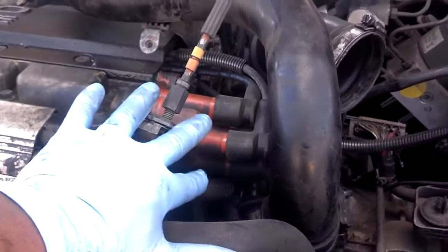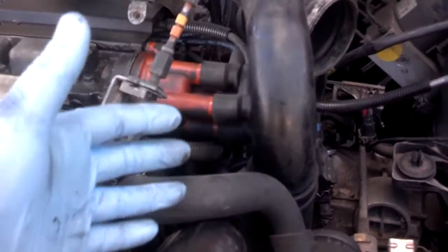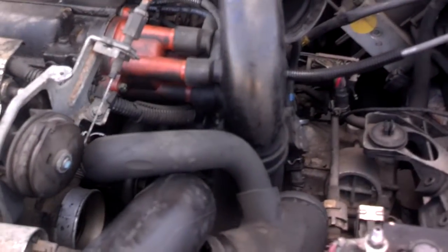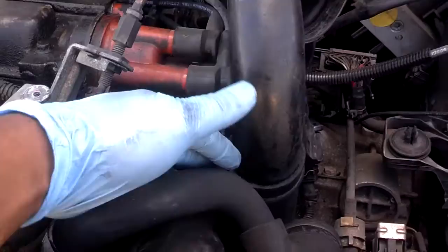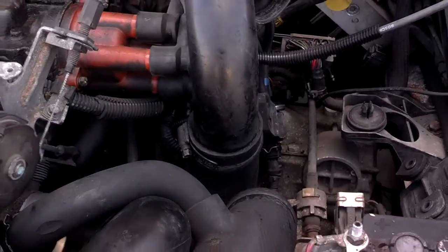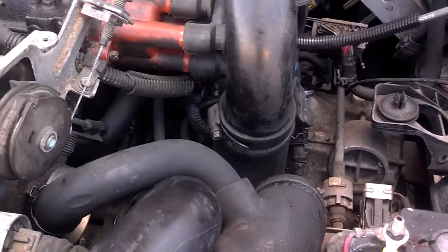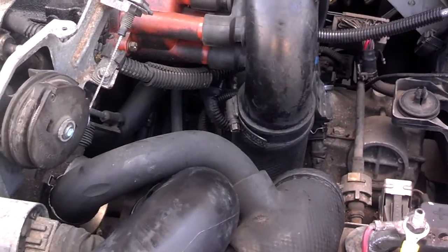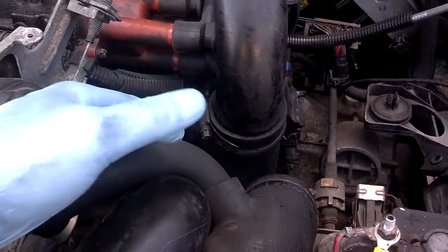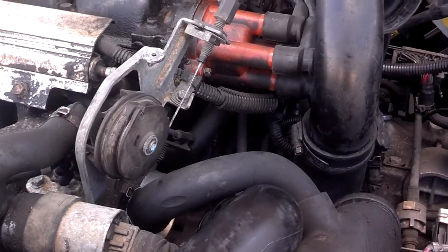I've actually seen people replace the spark plugs and wires on these vehicles — to do that, for some reason they remove stuff like the intake tubing. Two days later a clamp slips off, the pressurized system makes the hose come apart from the intake tubing, and now all of a sudden you've got a massive air leak. The car quits running, stalls on the side of the road, and people don't know what's going on. When in reality, one of these clamps came loose, a hose came loose, and now the car is not getting the proper metered air that it's supposed to.